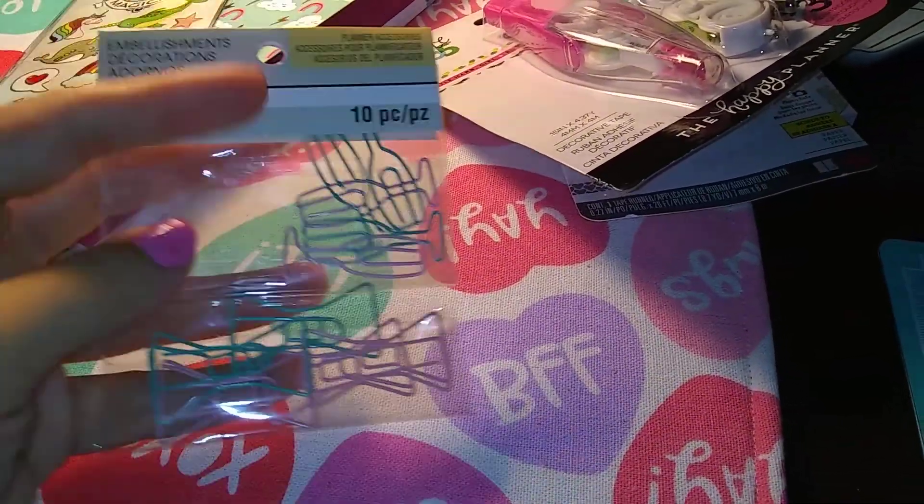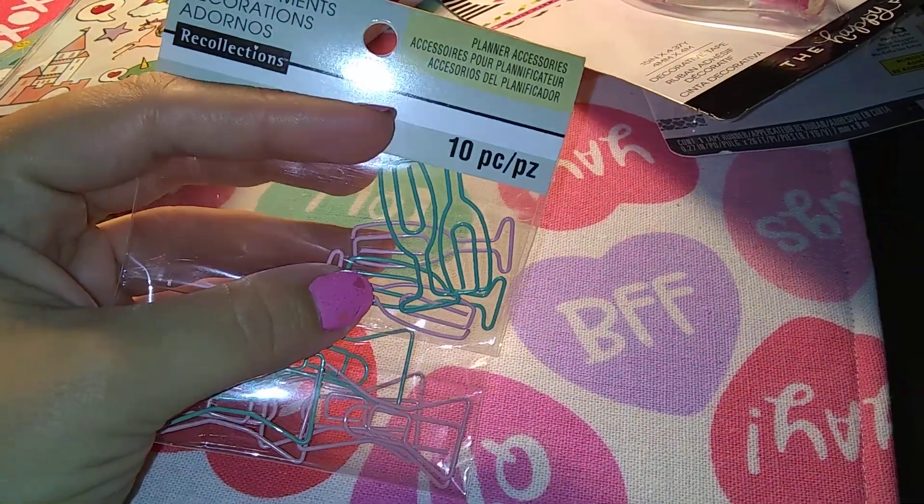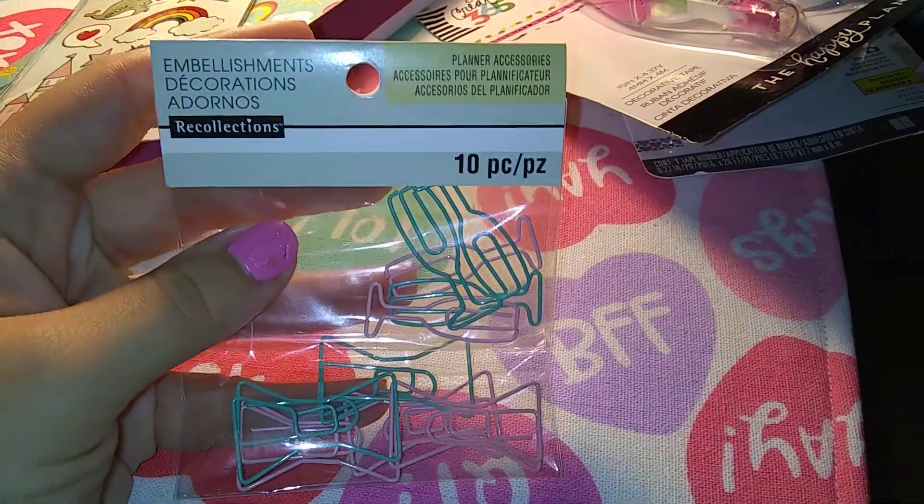And then I got these on sale too. I paid $1.50 for them, and they're little champagne glasses and bows — my paperclips.